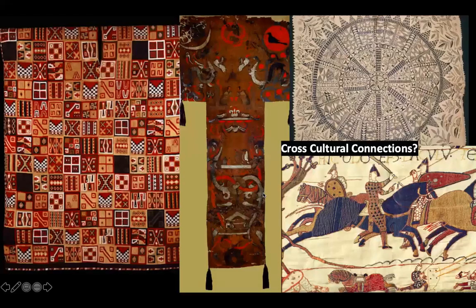Some cross-cultural comparisons: we've got the funeral banner of Lady Di, the Hioppo Tapa, and then the Bayeux Tapestry on the bottom right. They're all connected because they're fibers, fabric arts.